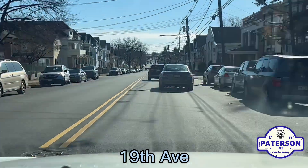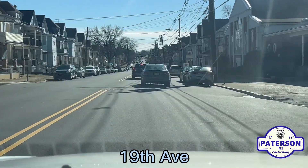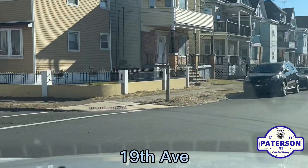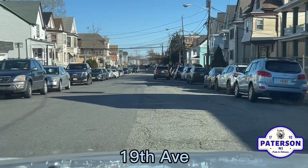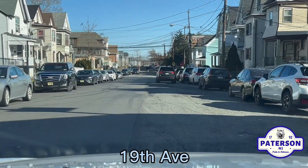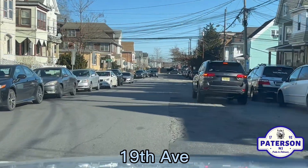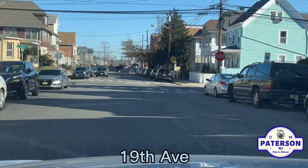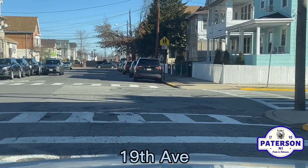Hello YouTube, Freddy Cardona here. Welcome back to another episode of Pride and Patterson as we make a left on 19th Avenue from Madison Ave. This is the beginning of 19th Avenue, the first section, and this is part of the Feature Every Street project where we're trying to feature every street for the Pride and Patterson channel or my Freddy Cardona channel.